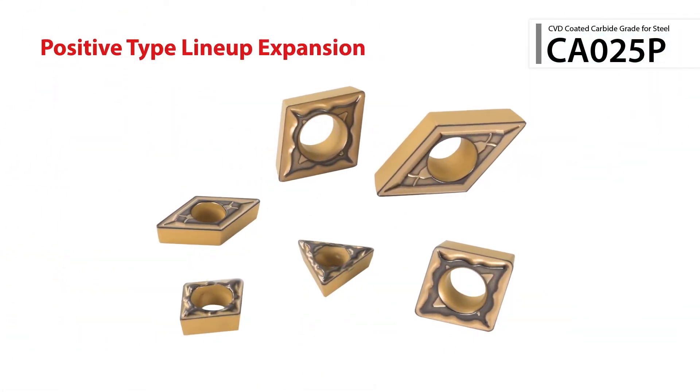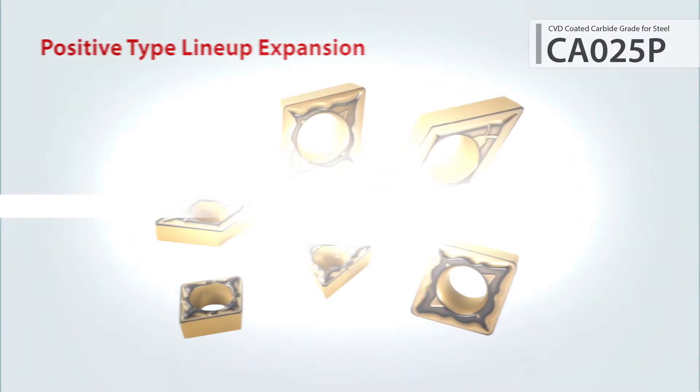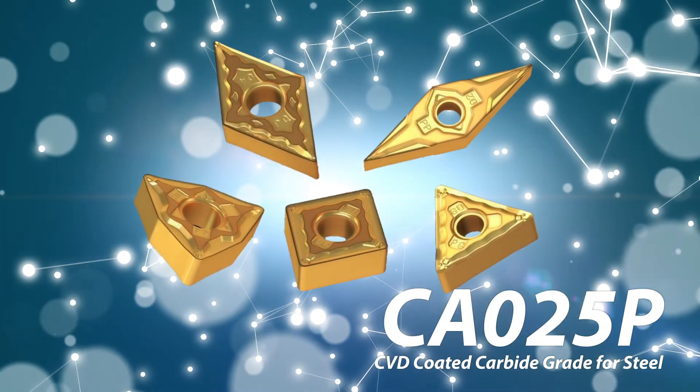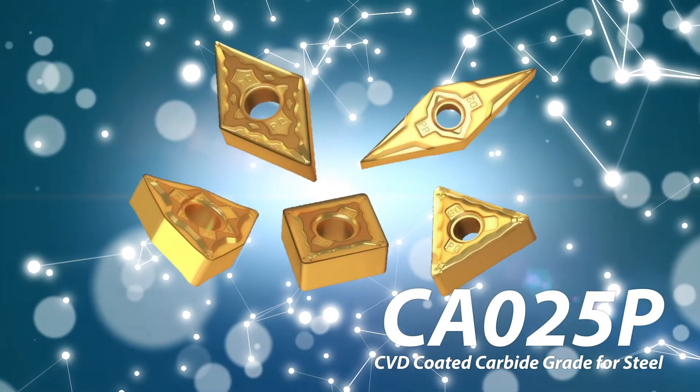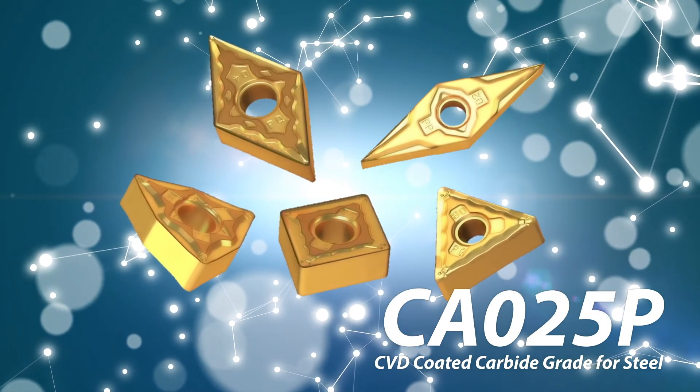An expansive lineup of positive and negative insert geometries is available to boost production of any application. Create the part without worrying about the tool. Use the next generation CBD-coating technology CA025P for your next steel machining application.